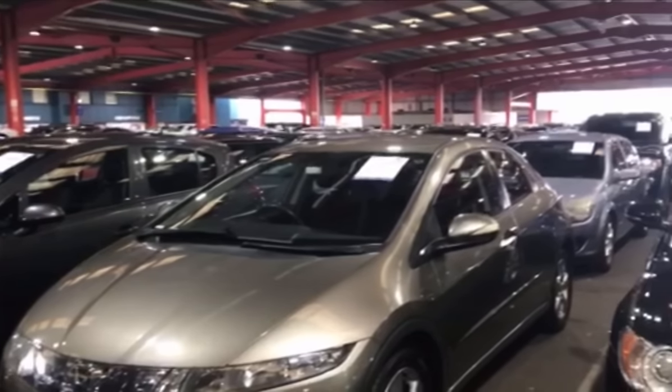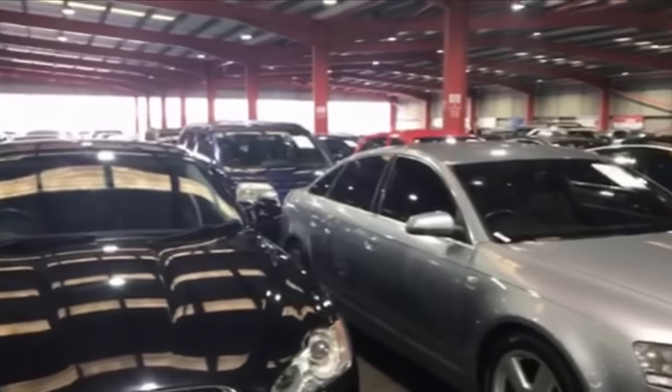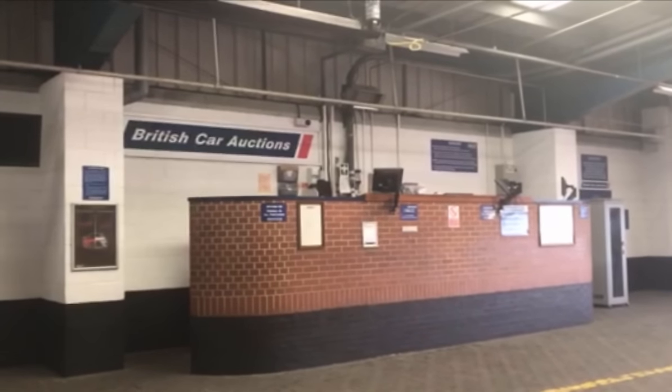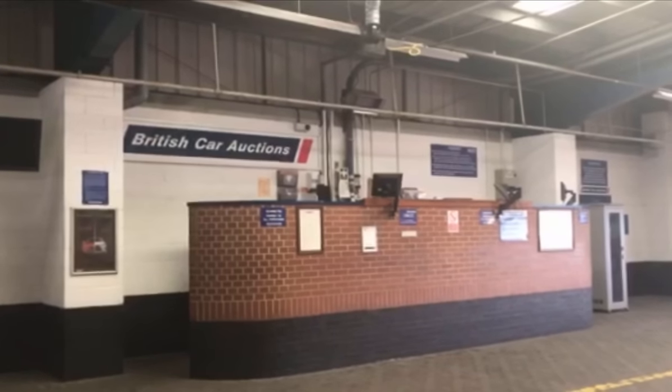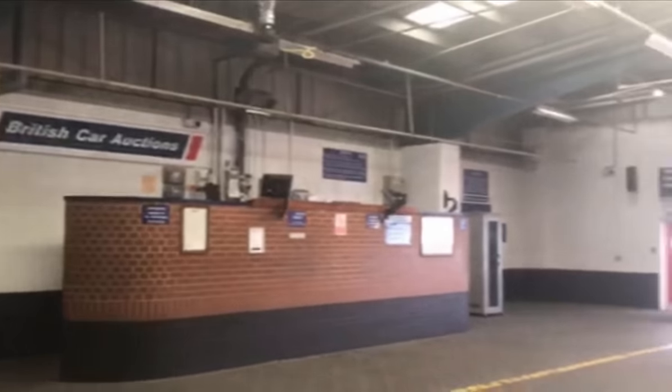I've just arrived down at the auction house. Plenty of cars to choose from, I've done my auction research, I'm ready to rock and roll. Unfortunately I can't film in a live auction hall — they just don't let you do it, there are probably people there that don't want to be on camera anyway. Wish me luck and I'll let you know how I get on.